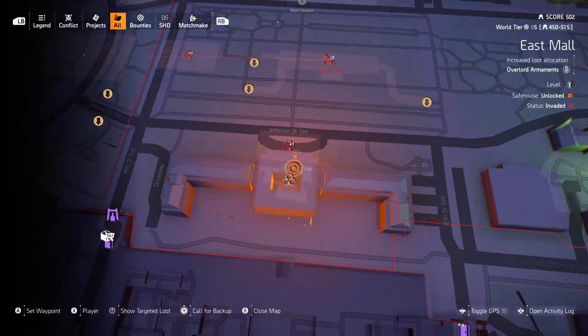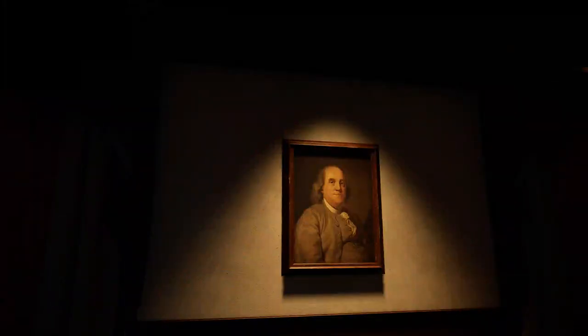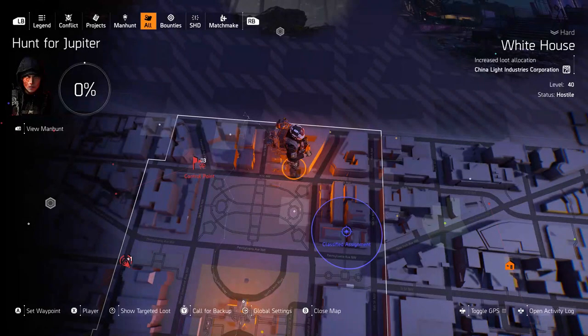First up, Ben Franklin. We'll find him over there in the East Mall — I have the area marked right there. As you walk into the building, you'll find his picture on the second floor.